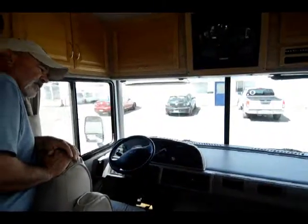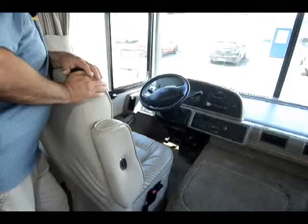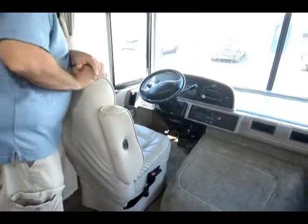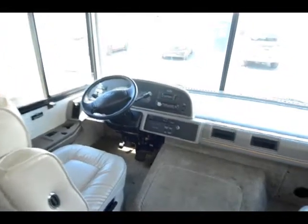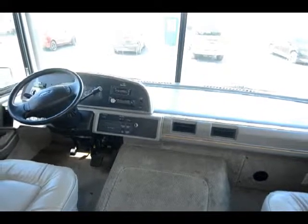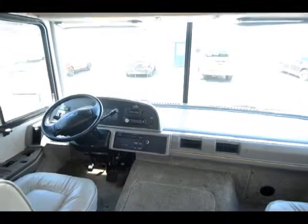I believe these motorhomes are nice for all-season travel. If you like to get out even when the colder weather hits, you can be comfortable and not worry about having everything freeze up on you. Up front here you've got nice seating. One of the things I really like about a Class A motorhome is the visibility — when you're sitting and going down the road, you have good visibility and can take in the views. The front seats will swivel around too, so you can actually use these as part of your furniture in your main living area.